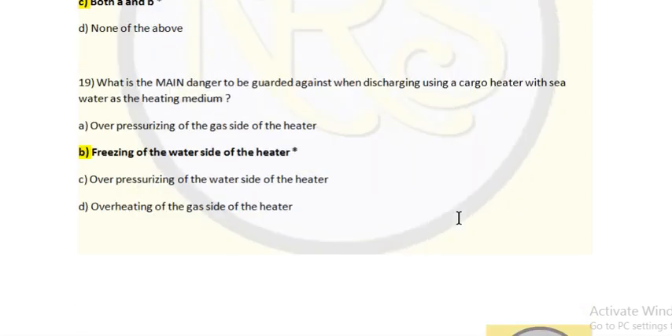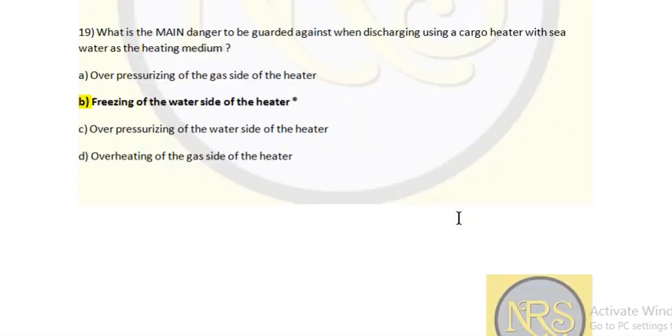Question 19: What is the main danger to be guarded against when discharging using a cargo heater with sea water as a heating medium? Option A: over-pressuring of the gas side of the heater, option B: freezing of the water side of the heater, option C: over-pressurizing of the water side. Answer is option B — freezing of the water side of the heater.